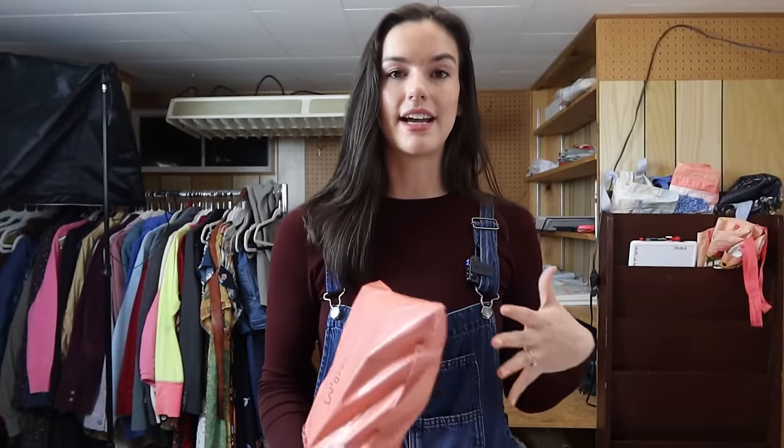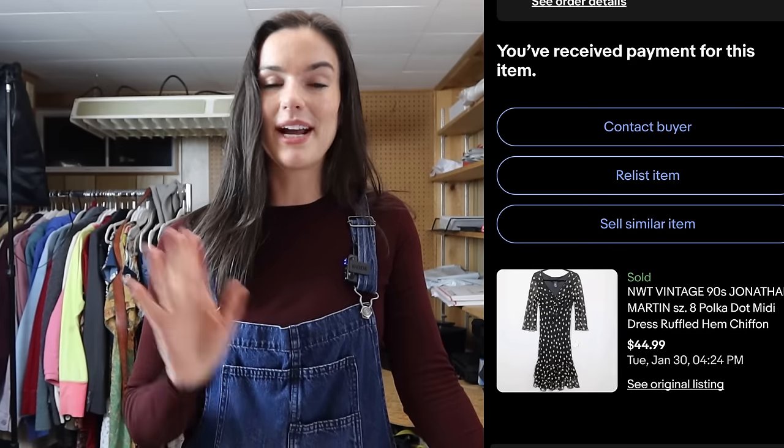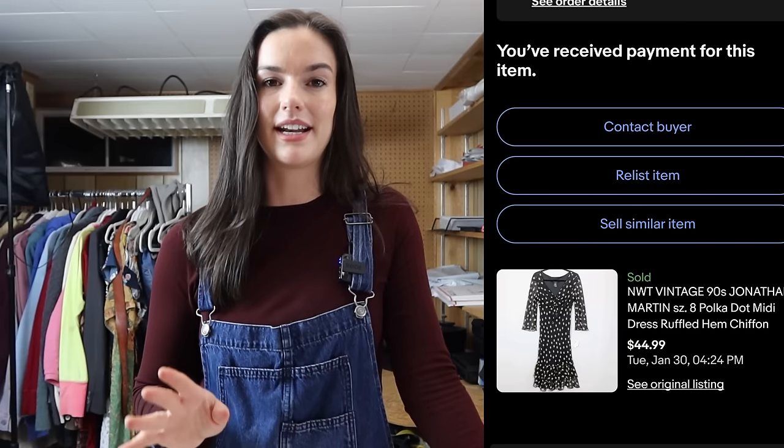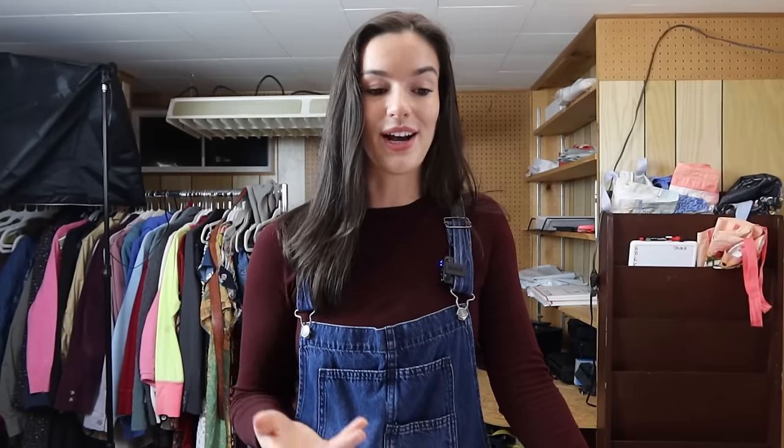This is from Jonathan Martin — it was new with tags. The brand isn't anything special and it wasn't very expensive brand new, but it's vintage, on trend, with polka dots and ruffling — just a really classic piece. I picked this up a couple months ago and it ended up selling for $36. I'm really grateful for that sale.